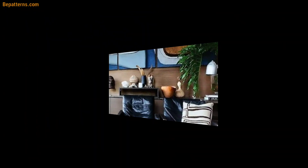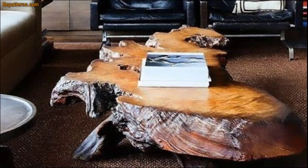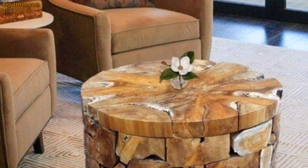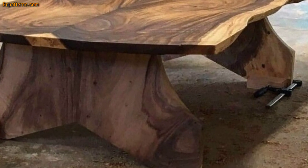Many rustic coffee tables are made of long-lasting solid wood that only gains more character with a few nicks and scratches. So consider rolling this option into your home for a look that is industrial and chic.